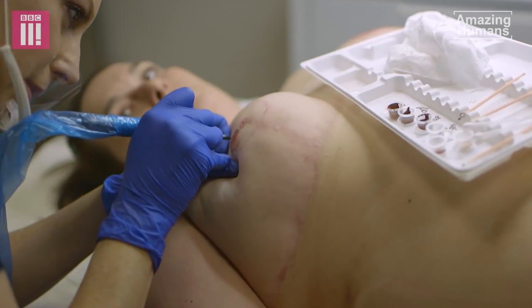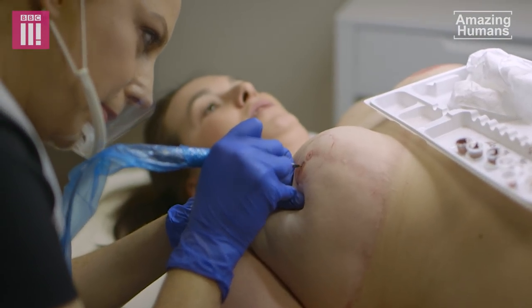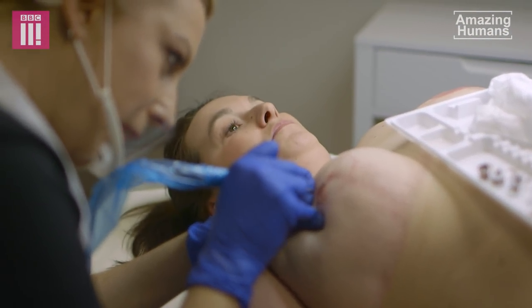Sensation wise, are you feeling this side more or the other side more, would you say so far? I can't feel this at all. Really? Yeah.